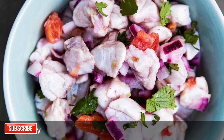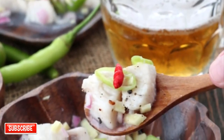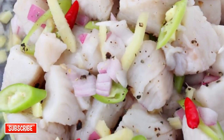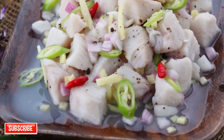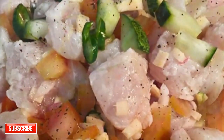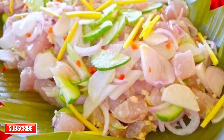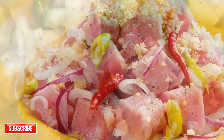Fifth on our list: Kinilaw, literally meaning 'eaten raw.' It is more accurately a cooking process that relies on vinegar and/or acidic fruit juices, usually citrus, to denature the ingredients rather than heat. It can also be used to prepare meat and vegetables. The most common kinilaw dish is fish kinilaw, prepared using raw cubed fish mixed with vinegar — usually coconut vinegar or cane vinegar — as the primary denaturing agent.